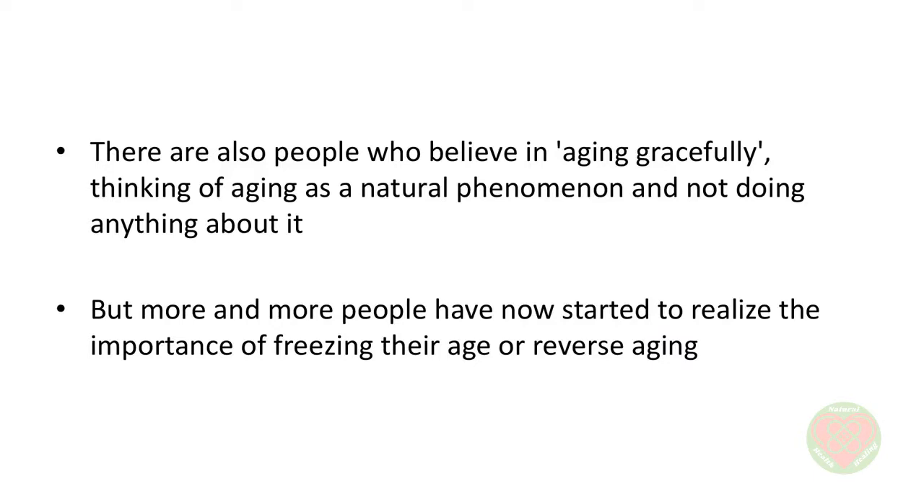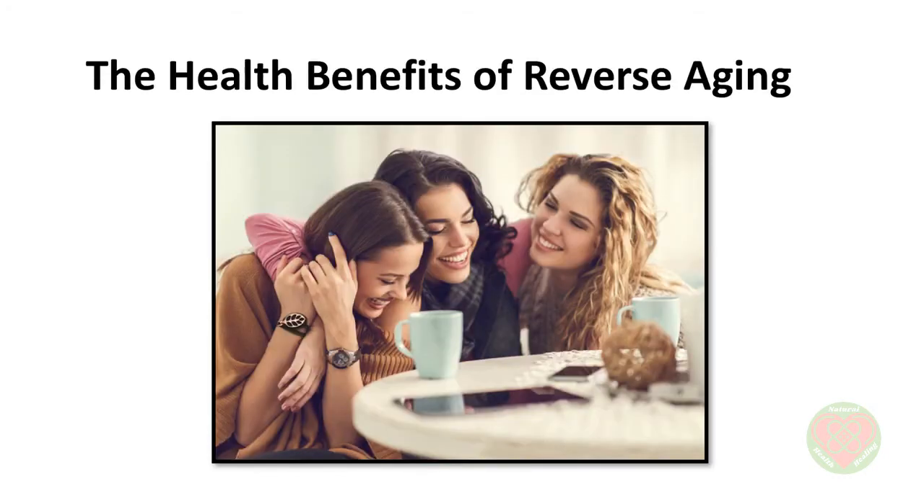a person who can successfully reverse aging will also be spared from many of the debilitating conditions that come with aging. There are also people who believe in aging gracefully, thinking of aging as a natural phenomenon and not doing anything about it. But more and more people have now started to realize the importance of freezing their age or reverse aging. This can be especially important in terms of the ability to lead an independent life without having to rely too much on others. Some of the health benefits of reverse aging can include the following.